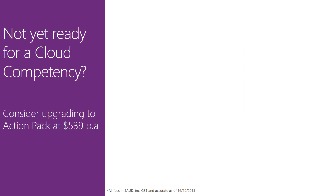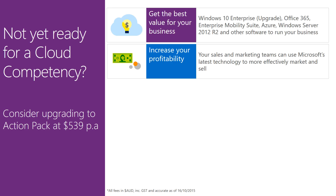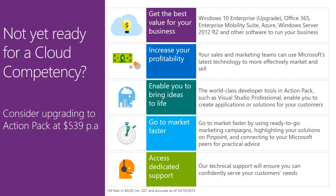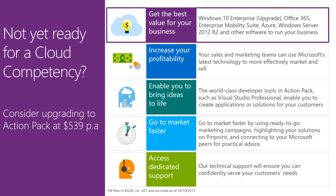ActionPack is most definitely worthy of its own slide. Forgetting the other benefits for a second, if you're a Microsoft Partner with up to 10 staff, at $539 per year, ActionPack is by far the cheapest way to kit out your company with the latest Microsoft software and services. If you're looking for an unfair cloud advantage, this is the perfect place to start.